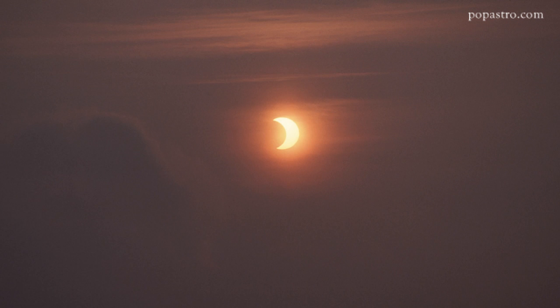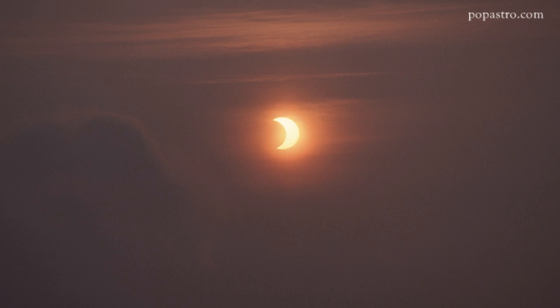Still, a partial solar eclipse where the Moon doesn't manage to fully cover the Sun is an impressive spectacle. So let's talk about what's going to happen and what you can expect to see.